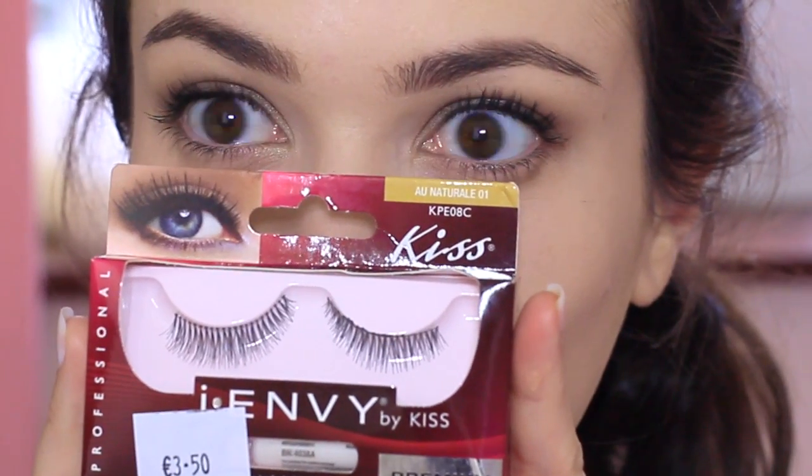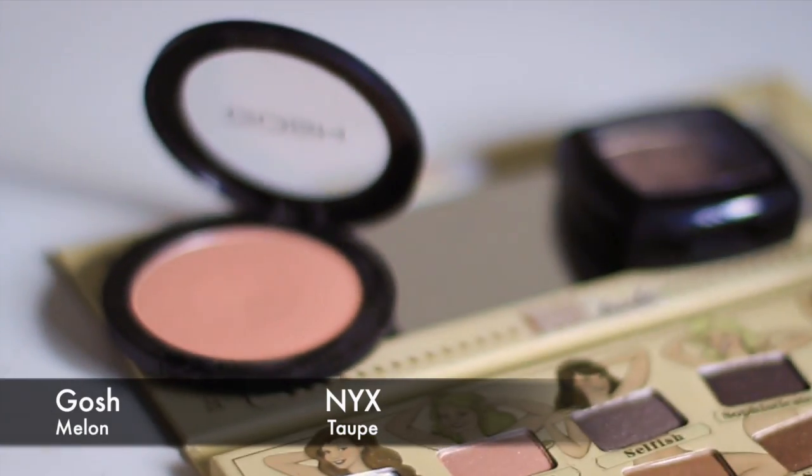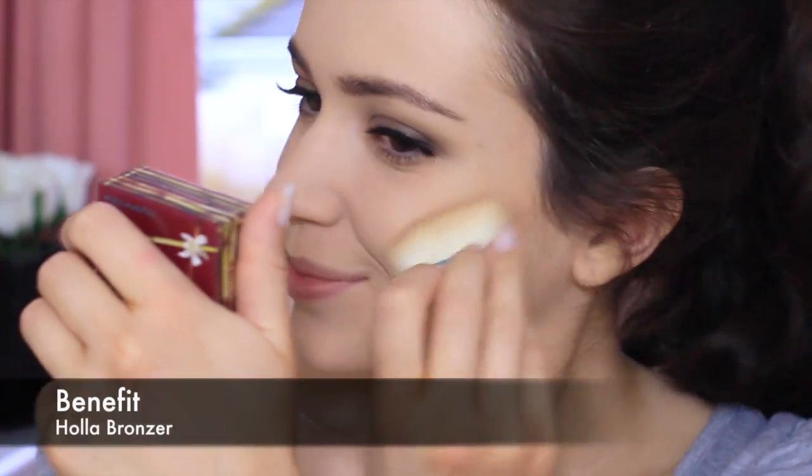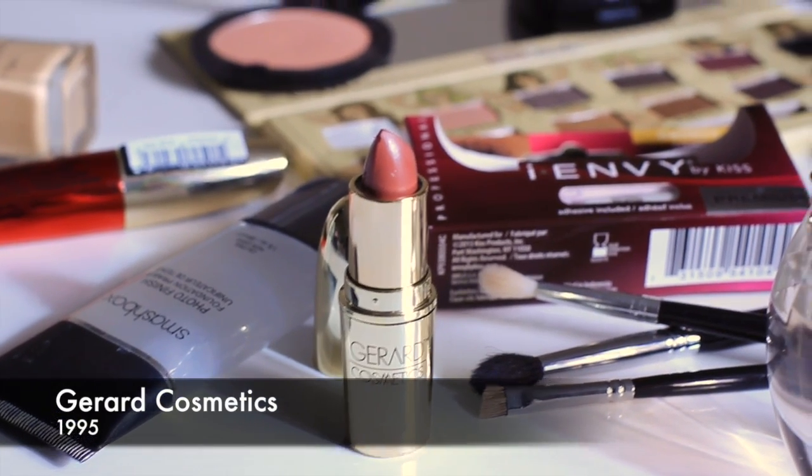For extra fun I added some false eyelashes. I used my favorite trio on my cheeks — hula, taupe, and melon blush. For the lips I lined with a natural lip liner and topped it with the $19.95 lip product, which I have a coupon code for in the information box.